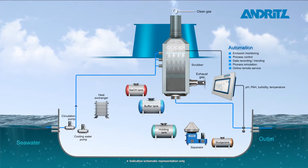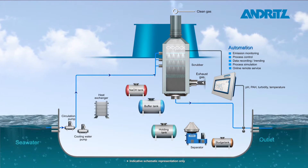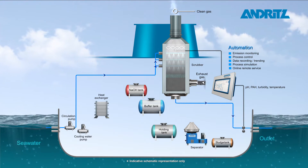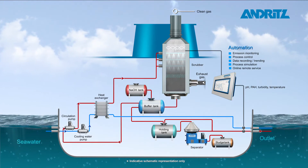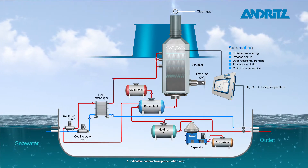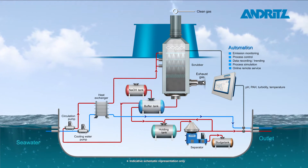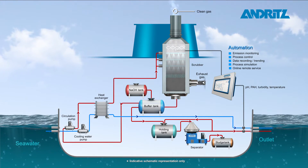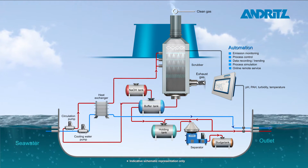In the open loop mode, seawater is used to clean the exhaust gas to ensure compliance. In regions where it is forbidden to run the open loop, the system switches automatically to closed loop mode. This method uses seawater which is recirculated in the system with the addition of caustic chemicals as a neutralizing agent. A water cleaning device removes particulates to ensure compliance if the effluent is discharged.